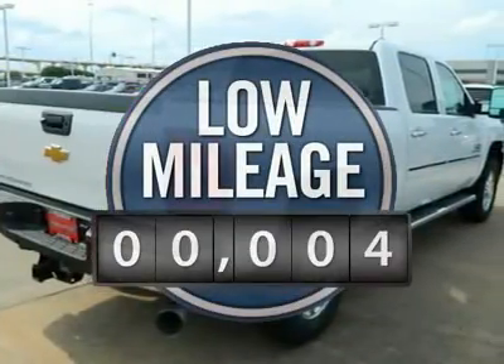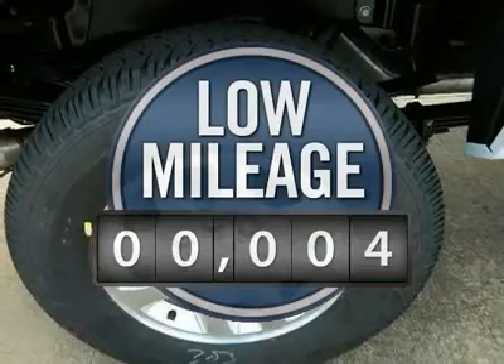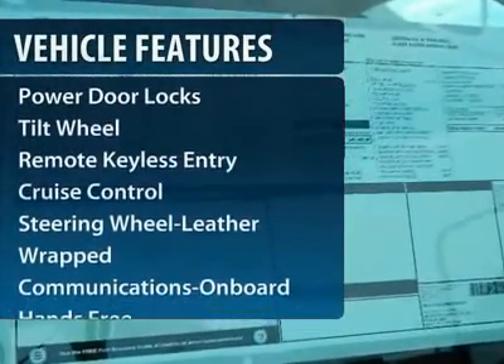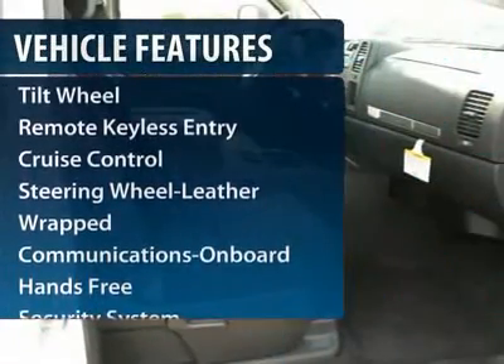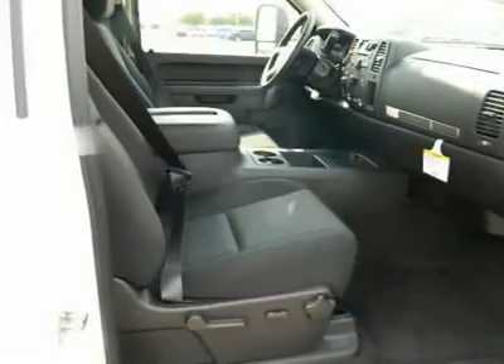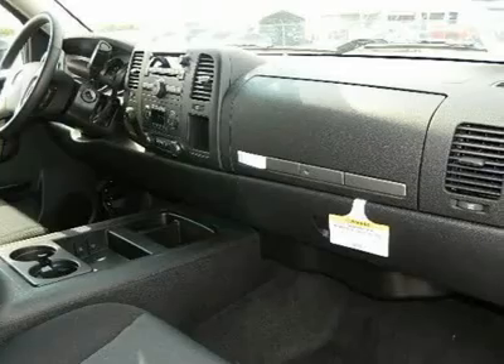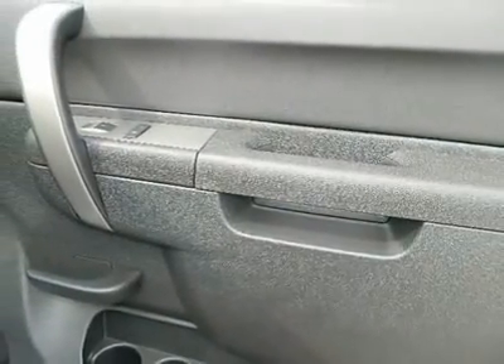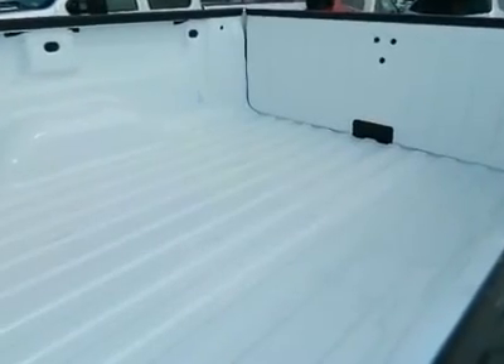This vehicle has less than 100 miles. Here are some of this vehicle's great options: four-wheel drive, anti-lock braking system, traction control, power steering, front air conditioning, floor mats, aluminum wheels, cruise control, hands-free communication, AM FM stereo radio.